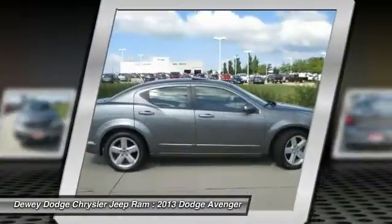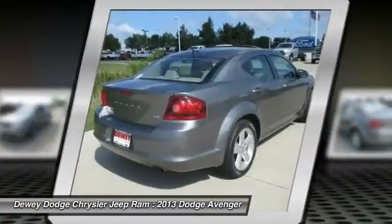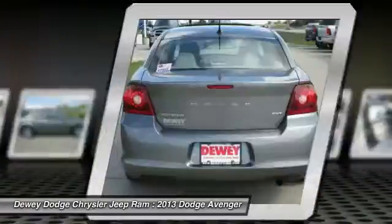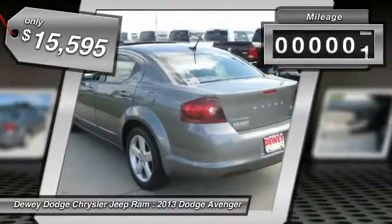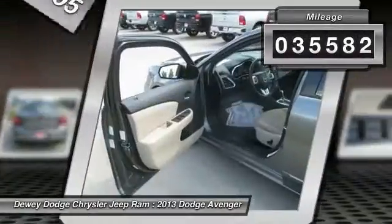Surprisingly roomy, with the Avenger you can have the sporty looking car you want and still get the storage space you need, and is priced below $20,000. This vehicle has less than 40,000 miles.